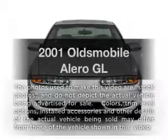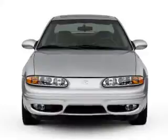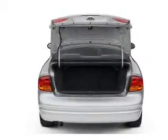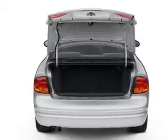Presenting the 2001 Oldsmobile Alero. If you're looking for an automobile with great attributes, look no further. With a reliable 6-cylinder engine, the powertrain includes front wheel drive driven by an automatic transmission. The anti-lock braking system will help deliver you safely to your destination.